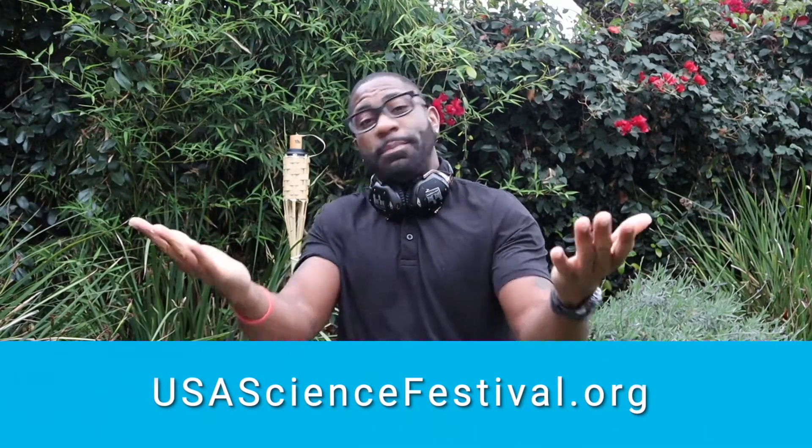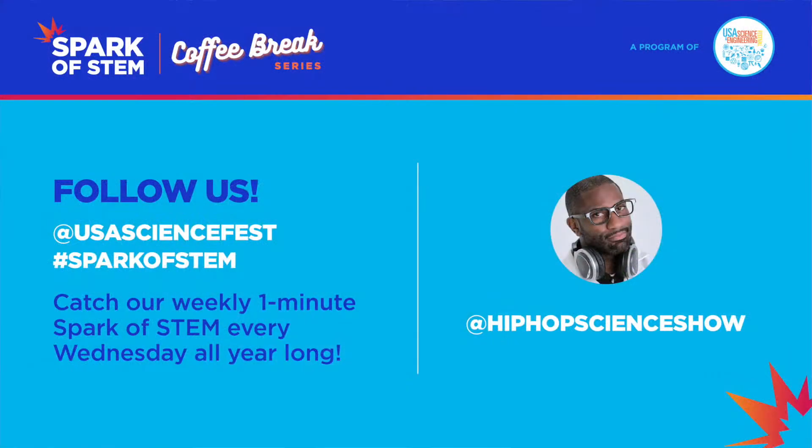If you've missed any of these episodes, you can binge watch the entire series on demand at usasciencefestival.org. You can also stay up to date with more exciting things happening at USA Science Festival by following them on social media at USA Science Fest.